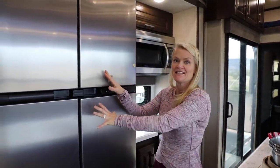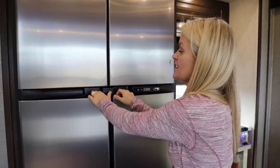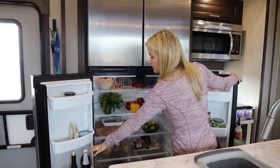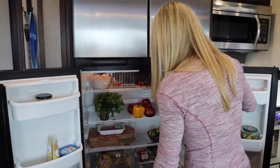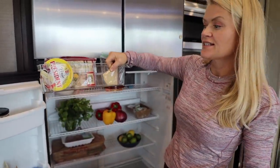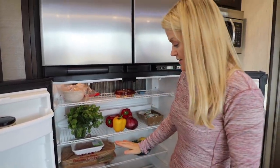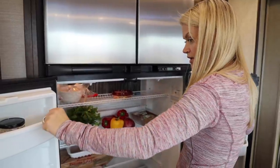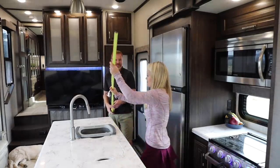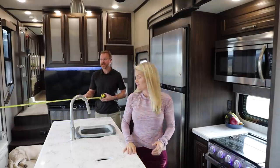The fridge is ginormous. Right now it's a bit empty because we've been boondocking for a few days and plowed through our groceries, but it's absolutely gigantic. You can fit wine bottles — we have some sparkling apple cider. One thing I love is putting things in clear organizational drawers — here's all our cheeses. I can see everything, things don't get lost and they're all contained so they're not falling out when I open the doors. The kitchen island is six feet long by about two and a half feet wide.